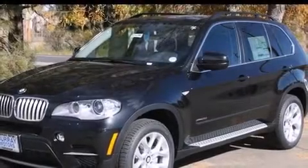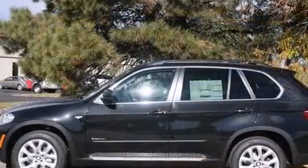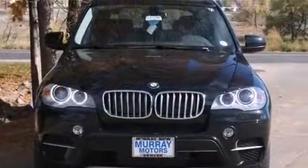With fewer than 5,000 miles on the odometer, you'll be impressed by a spectacular blend of technology, style, and refinement. Under the hood you'll find a six-cylinder engine with more than 300 horsepower, providing a smooth and predictable driving experience.